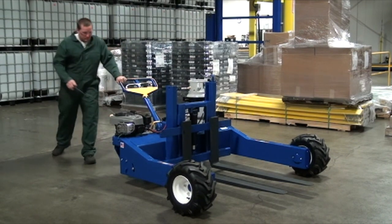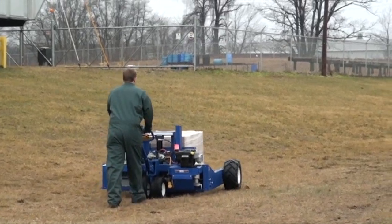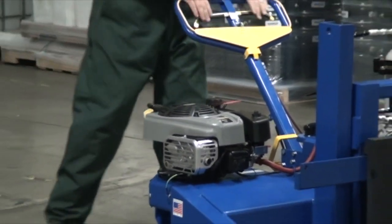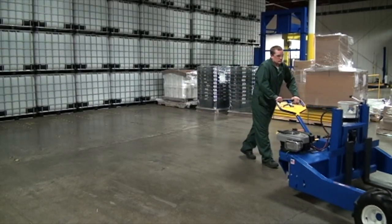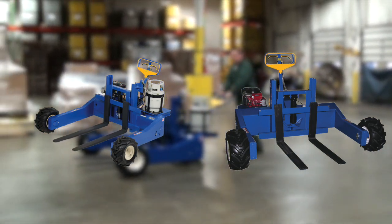The all-terrain pallet truck with gas-powered traction drive system is great for moving heavy loads over rough terrain. It is powered by a Briggs & Stratton 6 horsepower gas-powered engine for both the power traction drive and forklift lower. Users can choose between either a gas-powered unit or a propane-powered model.